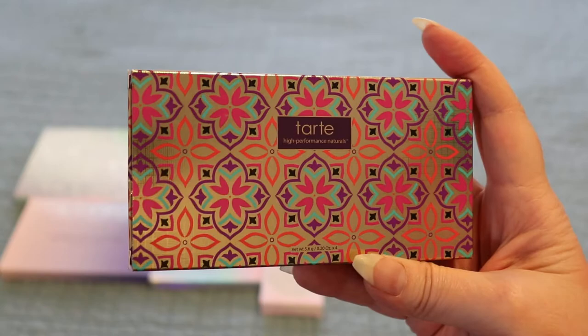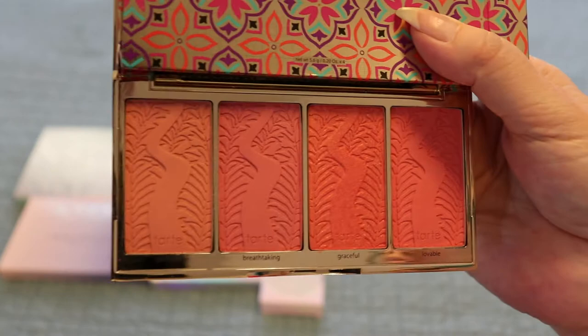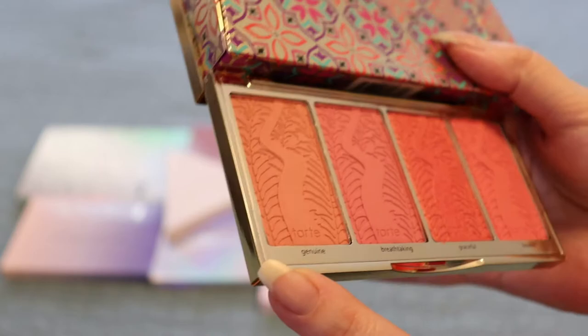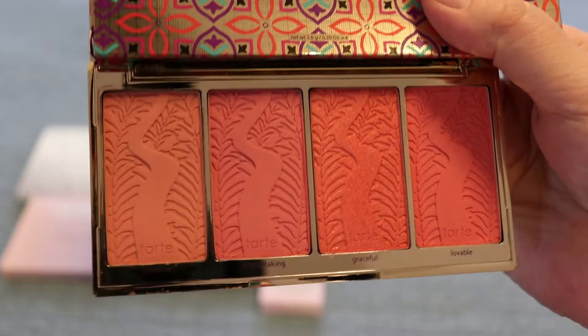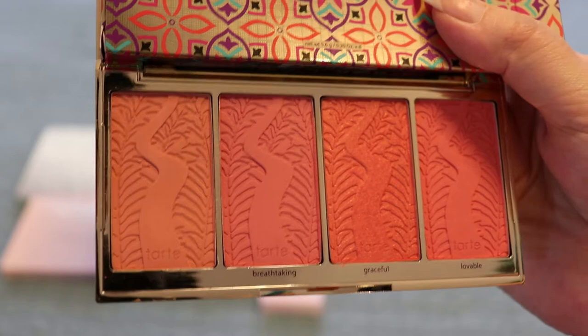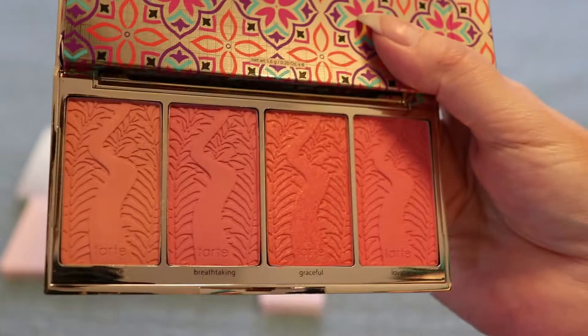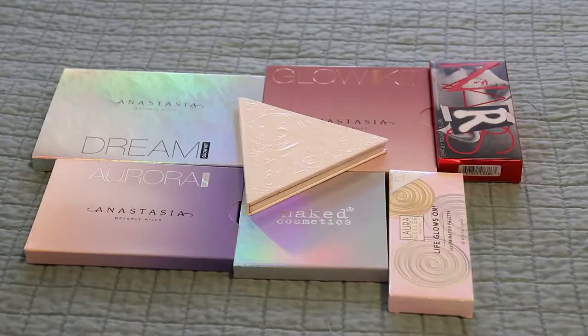This is the Tarte Blush Bliss palette from last year's holiday collection. The packaging is beautiful — and this is what it looks like on the inside. This one right here is kind of shimmery and it's called Graceful — lovely, not glittery at all, really nice. Then there's Genuine, Breathtaking, and Lovable. I haven't used it enough yet to compare it to other blushes, but I have enjoyed it the times I have used it and I used it in a weekly product pan. It's a little sad that I've had it for a year and can't say much more, but I do enjoy it.